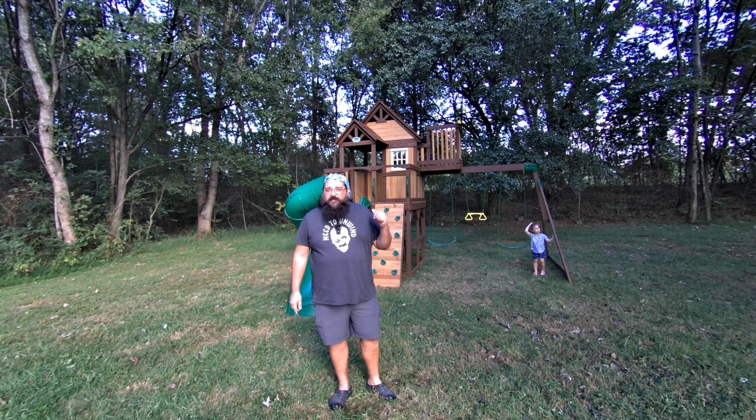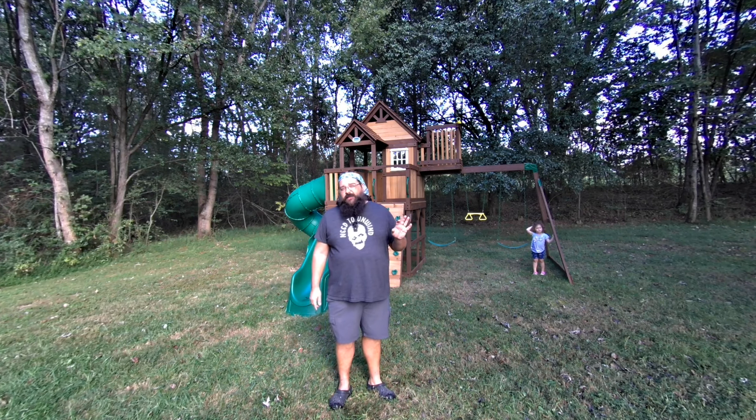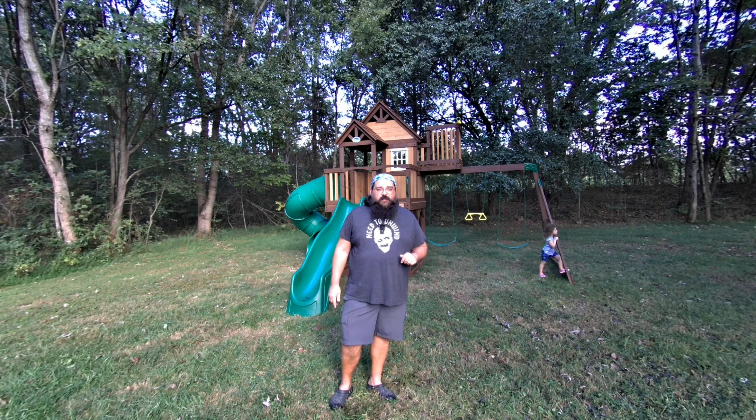So here we are in our backyard. We just got this playset up about a week and a half ago, and Madison wants to play on it a lot.